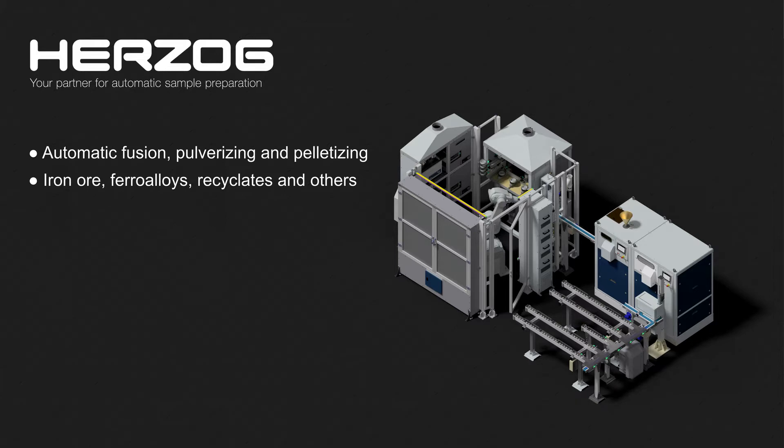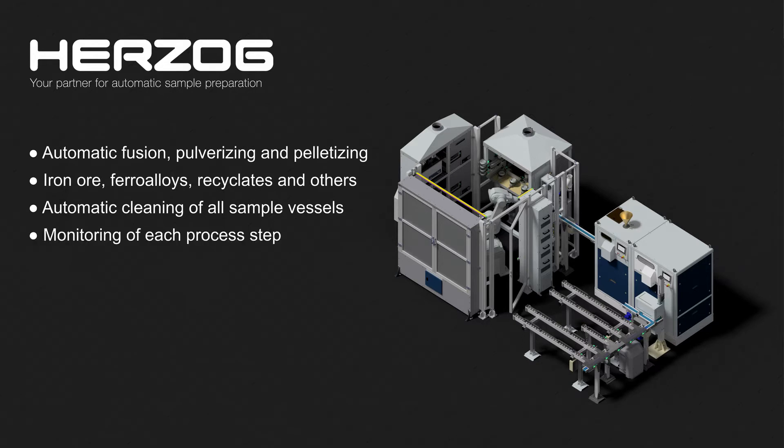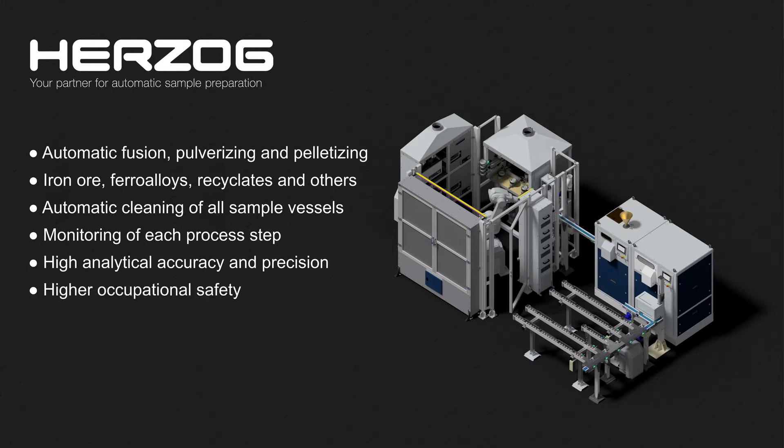The concept stands out due to its compact dimensions and multifunctionality, which makes manual intervention unnecessary for the operator. The system not only carries out the complete sample preparation, but also ensures thorough cleaning of all vessels that have been in contact with sample material. Furthermore, each step of the process is monitored using high-precision scales in order to detect any kind of material loss. By combining these measures, the system achieves high analytical accuracy and precision while avoiding cross-contamination between subsequent samples. In addition, it leads to higher occupational safety and improved laboratory efficiency.